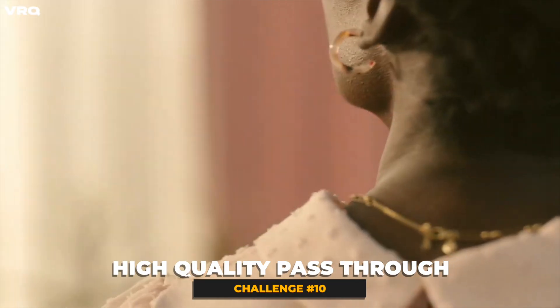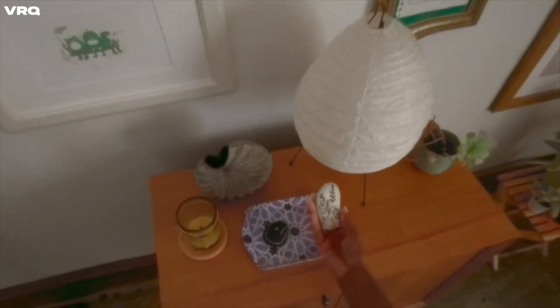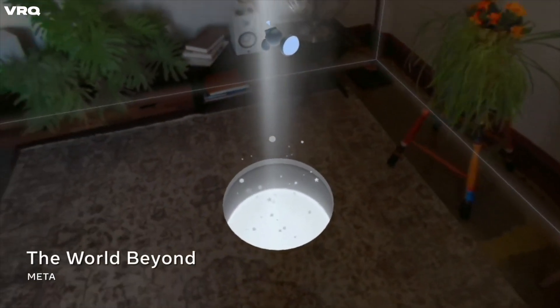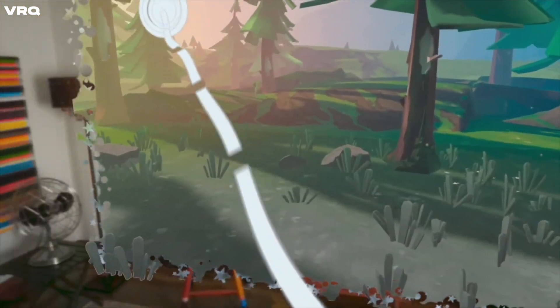And lastly, the final challenge is having high-quality pass-through that matches the perspective of our eyes exactly. This all relies on having compact cameras that can keep the form factor slim and keep the perspective true to what we see. Douglas has been working on this himself, using machine learning to create a real-time color pass-through that is perspective correct.